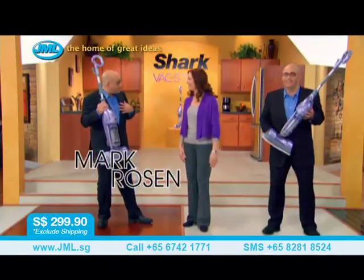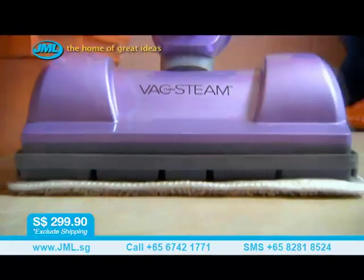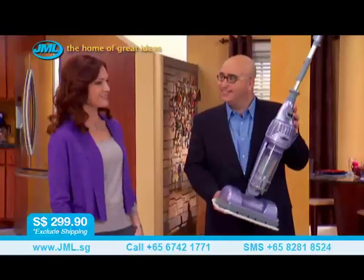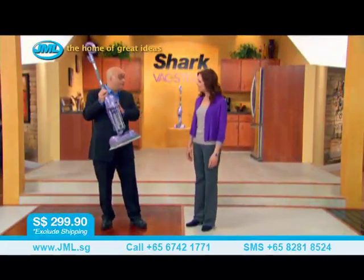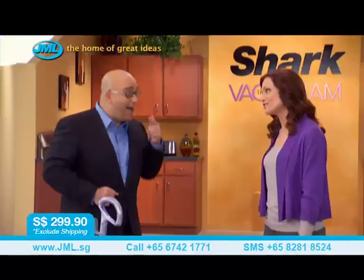Mark, what's going on here? I'm here to tell you all about the new Shark Vac Then Steam. We're both here to tell you about our new hard floor cleaning system. It combines the very best hard floor vacuum with the very best steam mop. Let me show you.